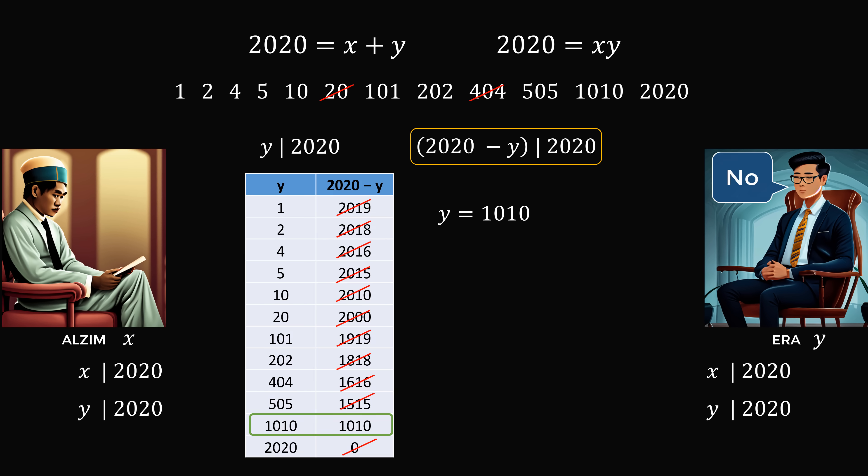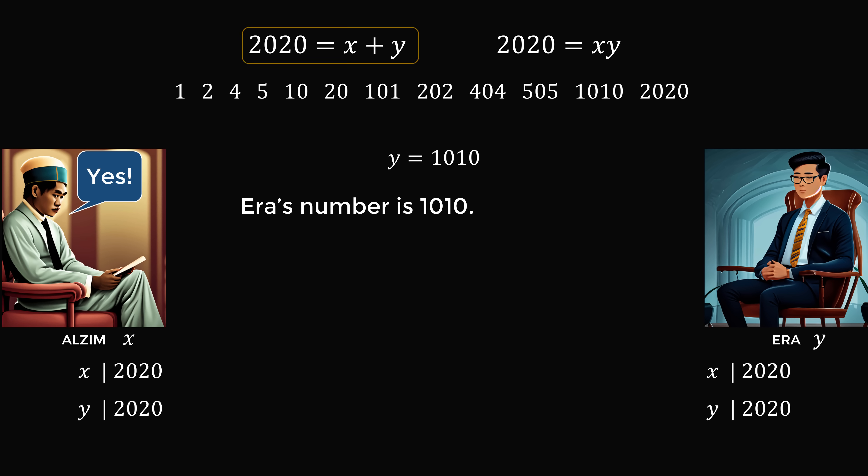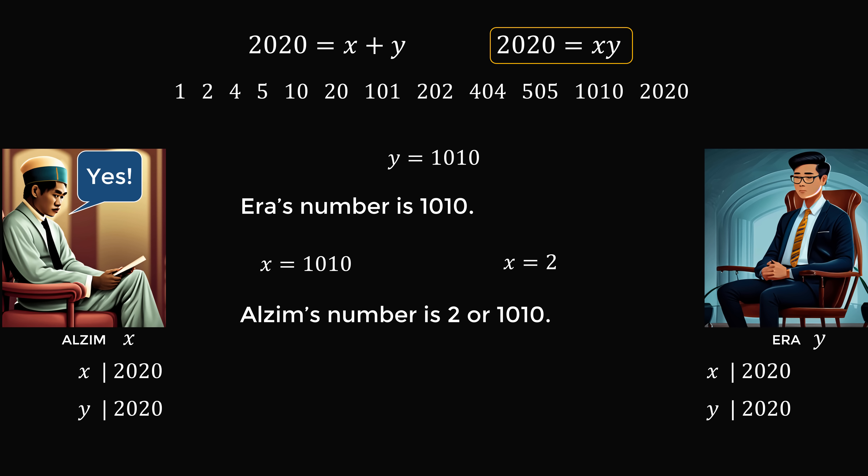Alzeem works out this reasoning as well, and says: yes, I am able to figure out Ara's number — it is 1010. Now, 2020 is either the sum or the product of the two numbers. If it were the sum, the other number would be 2020 − 1010 = 1010. If it were the product, then x = 2020 ÷ 1010 = 2. So there are only two possibilities for Alzeem's number: it could be either 2 or 1010. In conclusion, Ara's number is 1010, and Alzeem's number is either 2 or 1010.